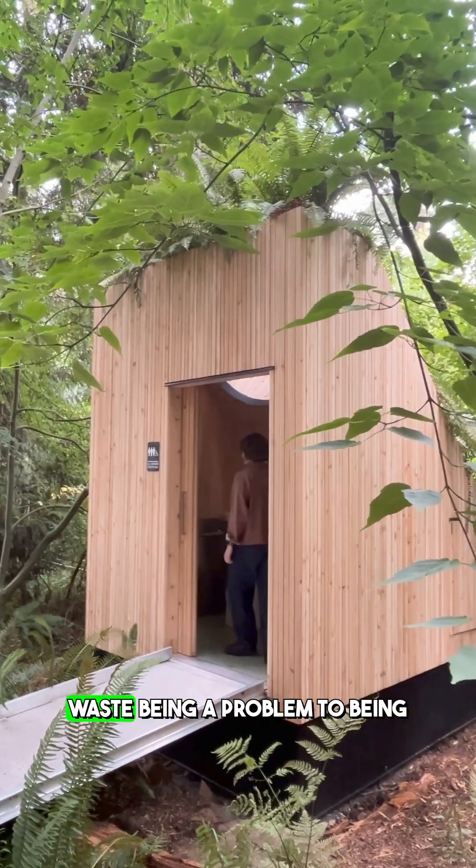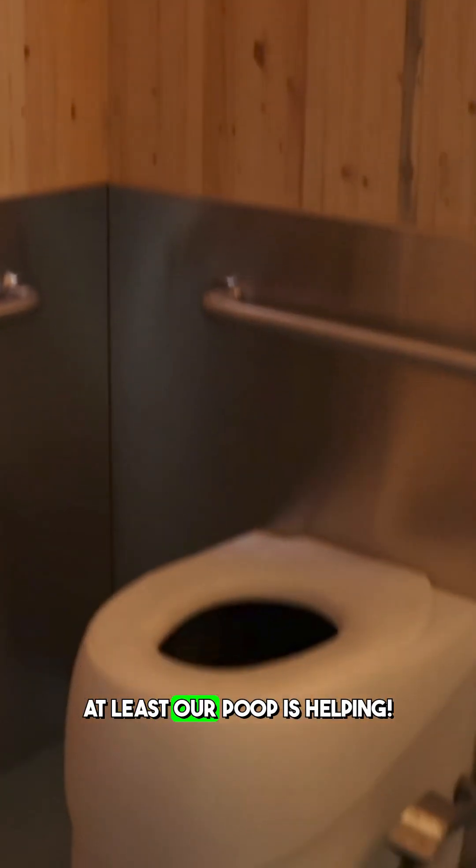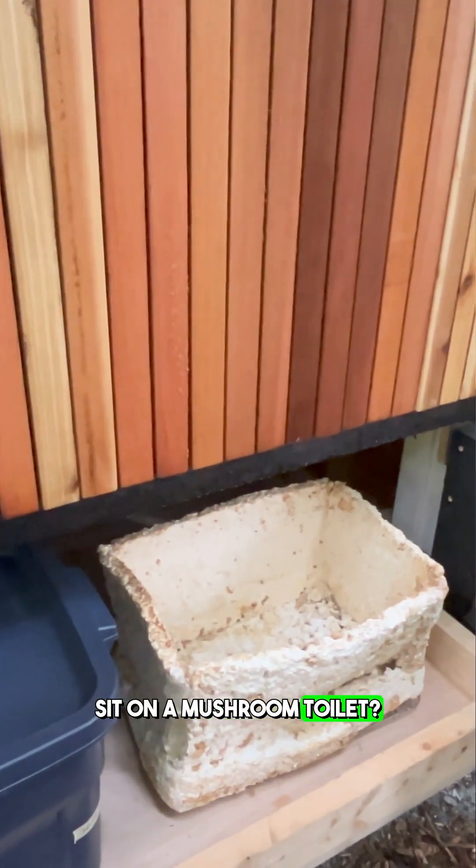I sort of like this. It flips the narrative from waste being a problem to being part of the solution. Instead of pooping on the planet environmentally, at least our poop is helping. So would you use, buy, or sit on a mushroom toilet? Let me know.